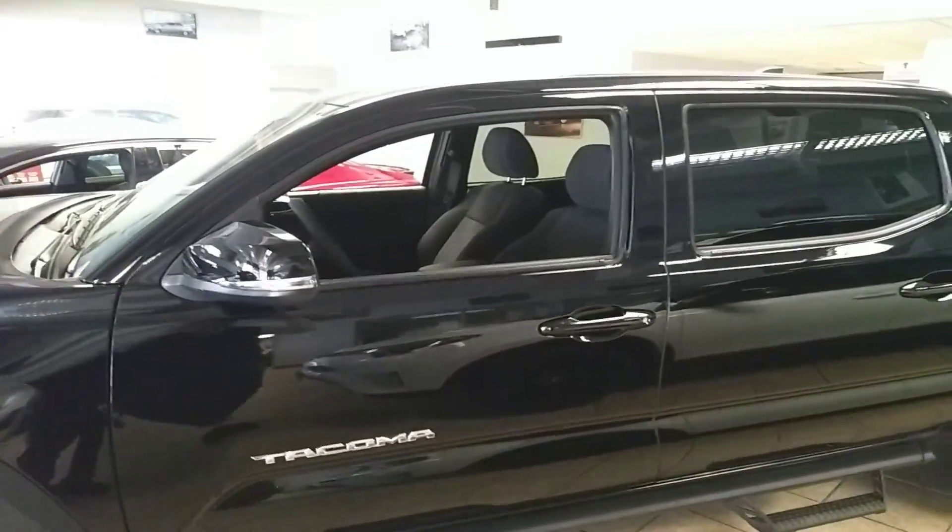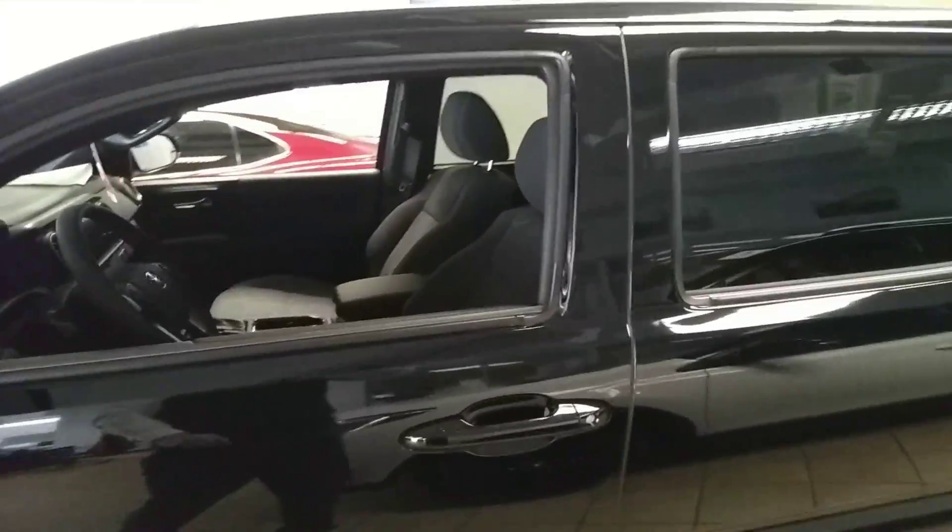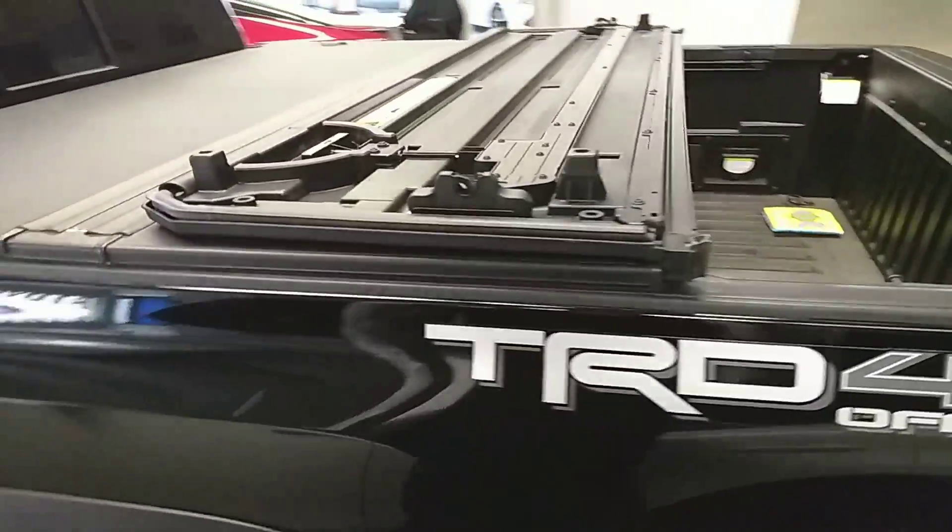All the 2018 Tacomas have the full Toyota Safety Sense: Lane Departure Alert, Pre-Collision System, Dynamic Radar Cruise Control, and Automatic High Beams.